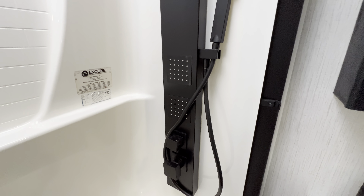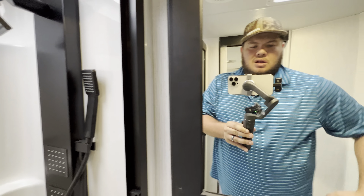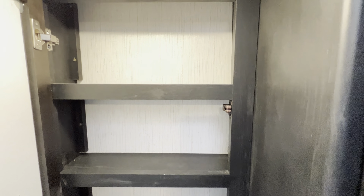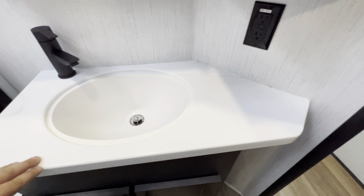The bathroom is just a good enough size to be extremely functional and move around. I also like how they have the dual entry, and the toilet is going to be on an angle, which is a huge plus. I'm a bigger dude — six foot, 290 — and typically I have a hard time in a lot of these RVs, but you can see I've got moving and grooving room.